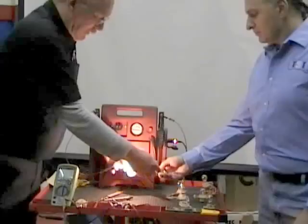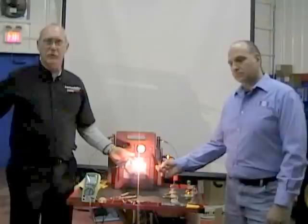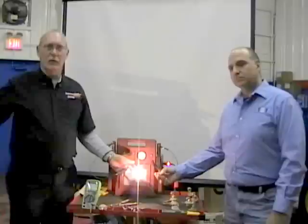Simple circuit, right? We've got a load, a source, and a path to connect the two — that's what you need for a simple circuit. The car is going to add a control device to turn the circuit on and off, and some type of circuit protection device, whether it's a fuse, a circuit breaker, or a fusible link, to protect the wiring in case something shorts.